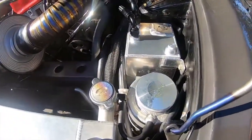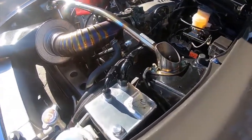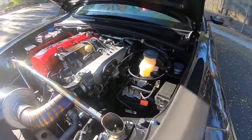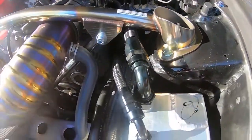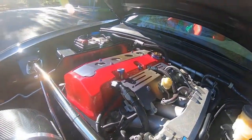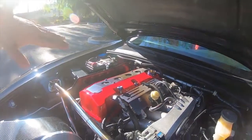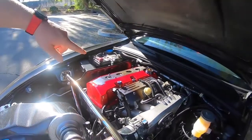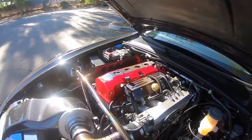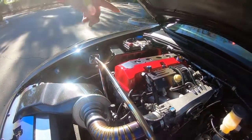I've got an Origin Fabrication catch can, with lines running into the custom valve cover that I actually made. On the normal AP ones they have a PCV valve up there — we shaved that down, welded on some AN fittings, cleaned it up, and relocated them.